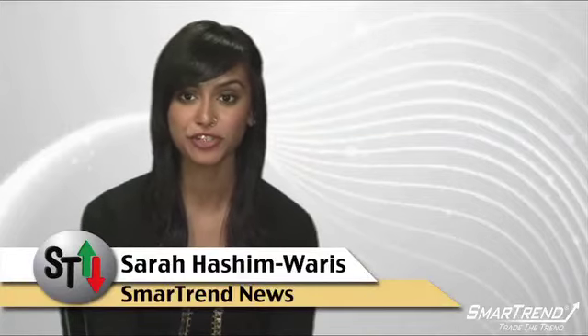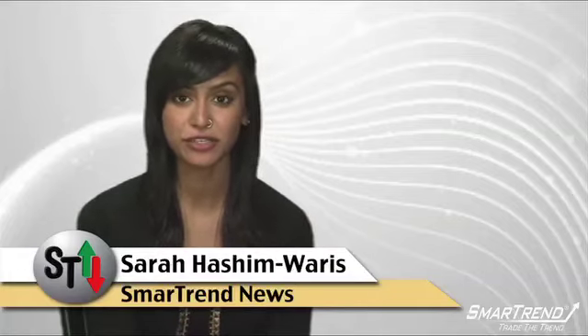I'm Sarah Hashimaris for SmartTrend News. For more on the story, visit our website, tradethetrend.com, or subscribe to our YouTube channel, Trade the Trends.